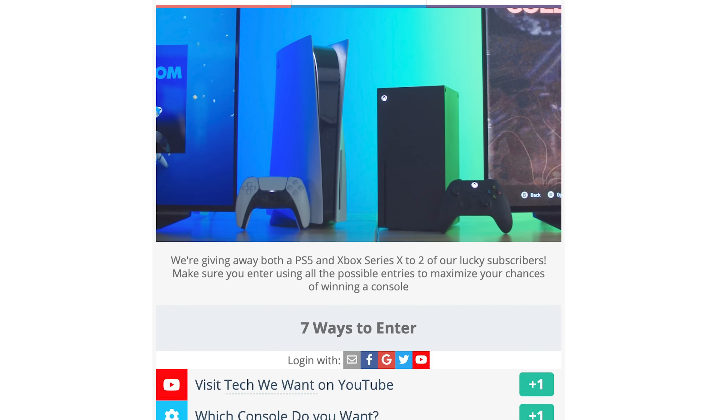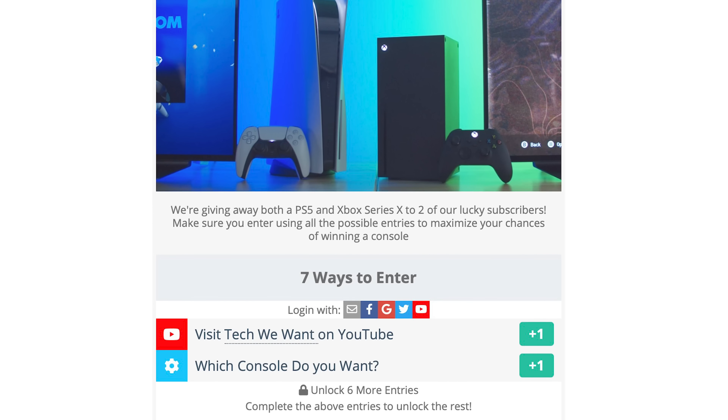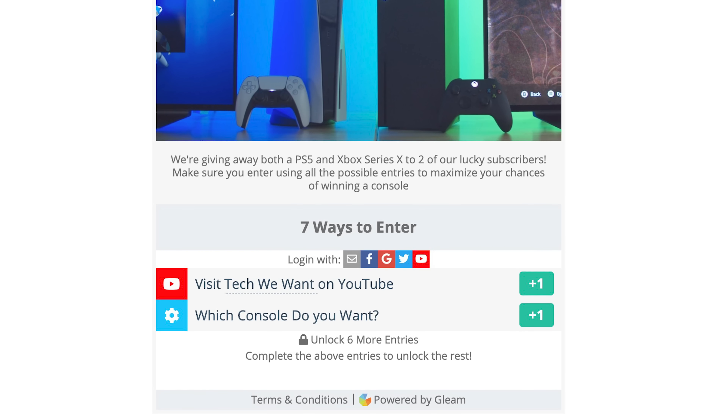In this video, we'll be giving you instructions on how to sign up for our giveaway and optimize your odds of winning a console.